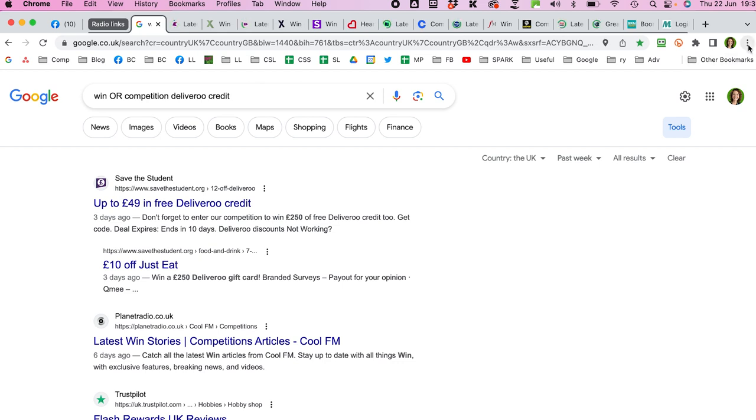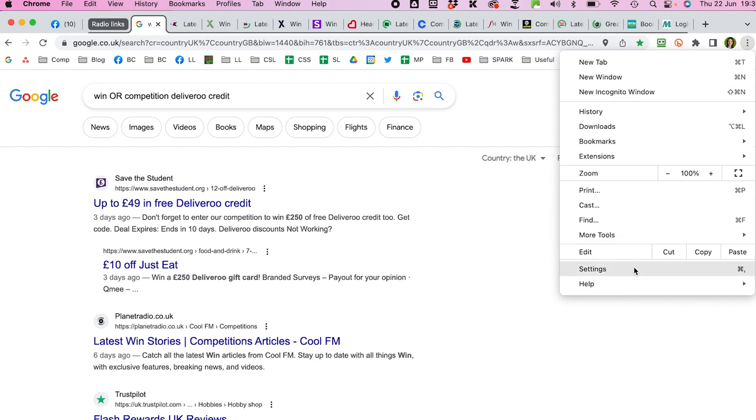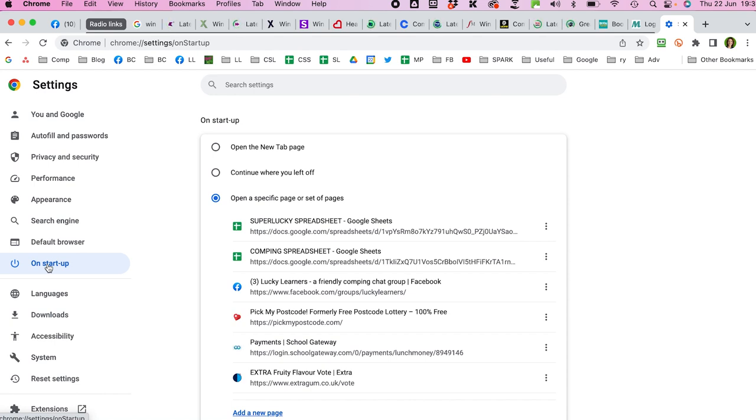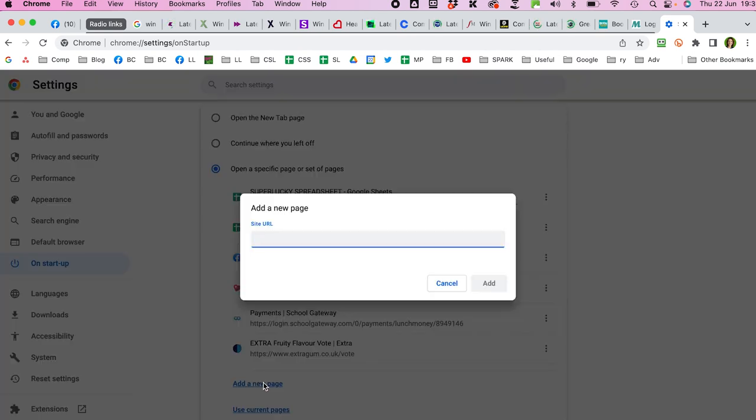I have a bigger bookmarks guide on my blog and videos in the bootcampers group for Safari and Chrome users. Another tip for computer users is to set up startup pages in Google Chrome: click the three dots, go to Settings, and on the left select 'On startup.' You can set pages that open automatically each morning — I have my Superlucky spreadsheet, Lucky Learners, Pick My Postcode, and a daily competition. Add any daily competition you want to visit every day.